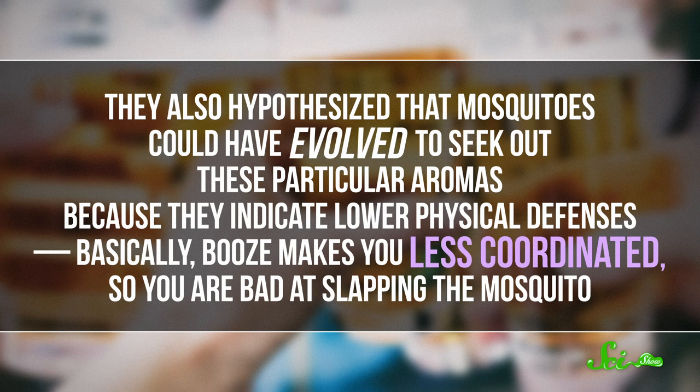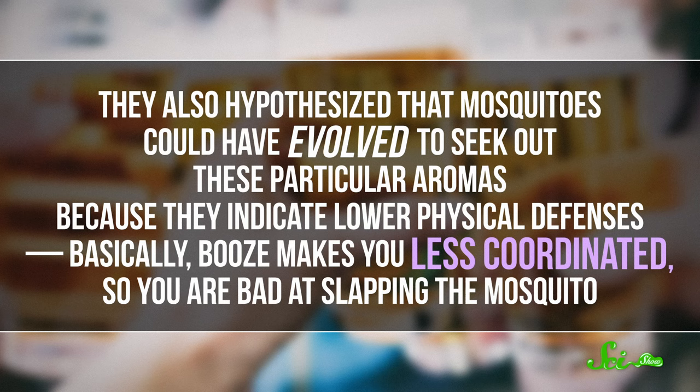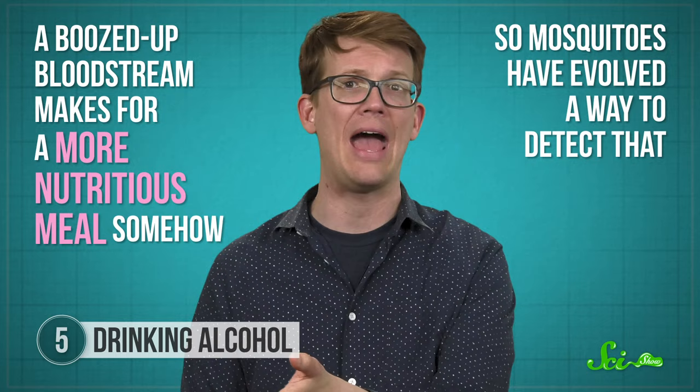That led researchers back to the idea of smell, but it wasn't the smell of ethanol itself. Rather, they suggested that as alcohol metabolizes, it increases other chemicals in a person's breath or sweat that make them a tastier-smelling target, though it's not clear what those other chemicals are. They also hypothesized that mosquitoes could have evolved to seek out these aromas because they indicate lower physical defenses — basically, booze makes you less coordinated, so you're bad at slapping a mosquito. But a different study found no link between how defensive a person is and how many times a mosquito tried to land on them. Another potential explanation is that a boozed-up bloodstream makes for a more nutritious meal, and mosquitoes have evolved a way to detect that, though no study has tested this directly. Whatever the reason, it might be wise to skip the brewskis if you're hanging around outdoors, or at least cover up if you insist on a beer while barbecuing.